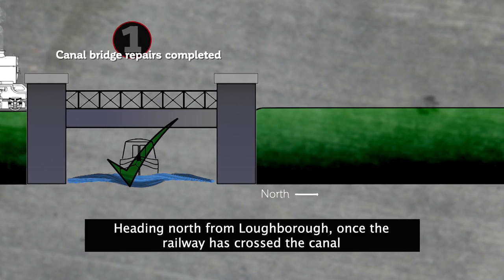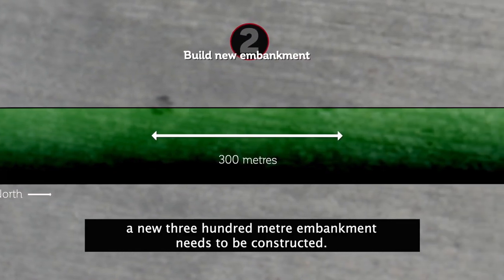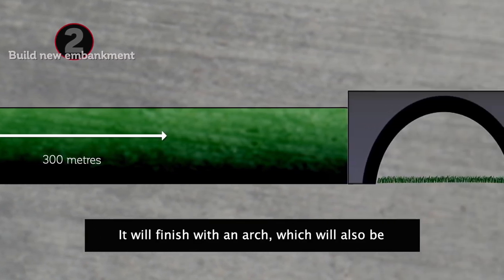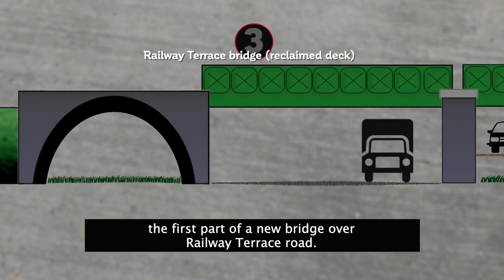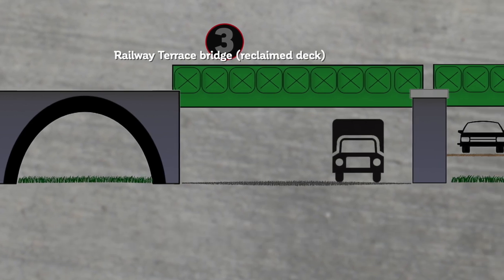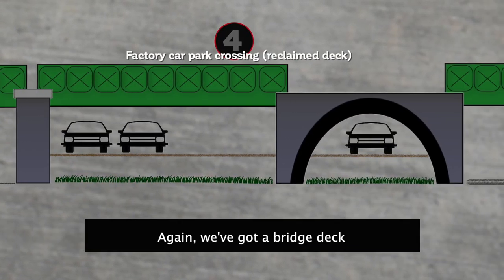Heading north from Loughborough, once the railway has crossed the canal, a new 300-metre-long embankment needs to be constructed. It will finish with an arch, which will also be the first part of a new bridge over Railway Terrace Road. We've already got a reclaimed bridge deck we can use. Then the railway crosses a factory car park — again, we've got a bridge deck we hope to use there.